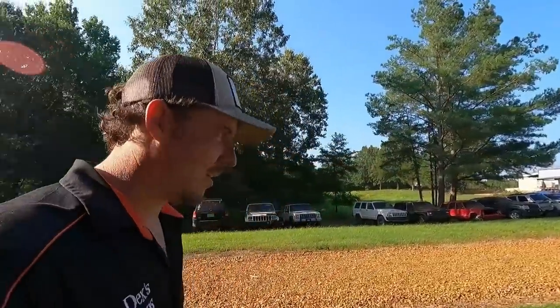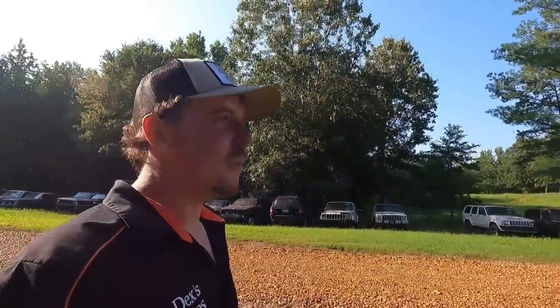It may sound corny in a video but I truly enjoy this. If you go to my hometown and ride around, I'm gonna say 90% of the Jeeps you see came from me, and it just kind of gives you a warm feeling.